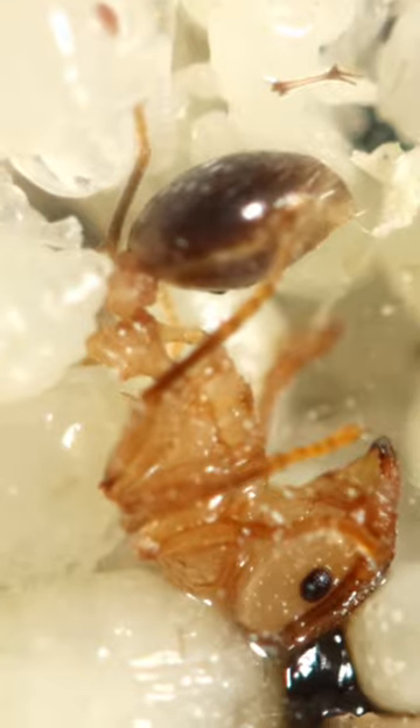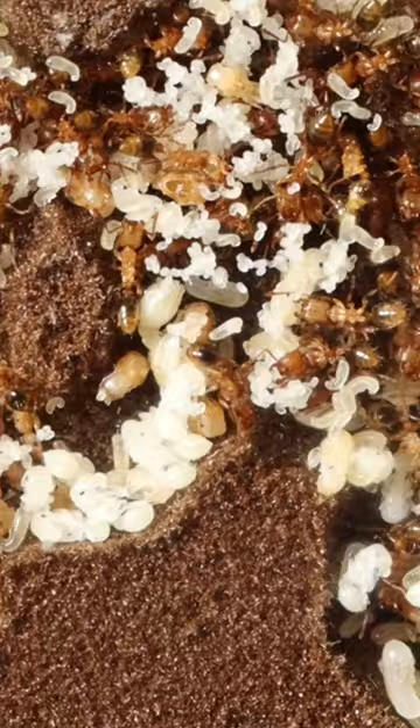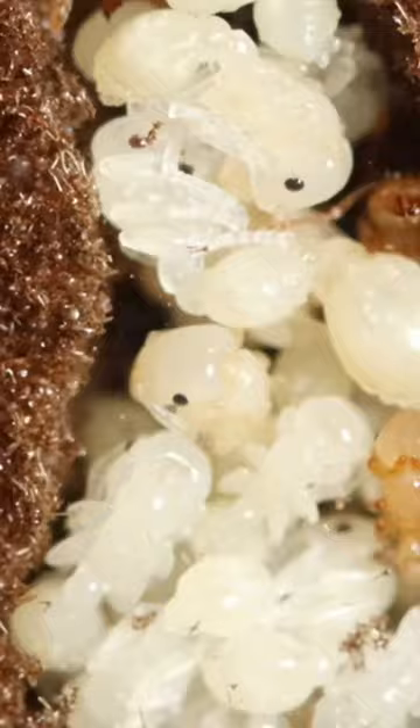This ant colony is running out of space. Through narrow hallways, the workers build massive brood chambers to store all of their babies. But the problem is, they're running out of space.